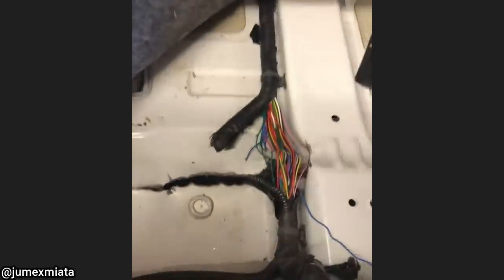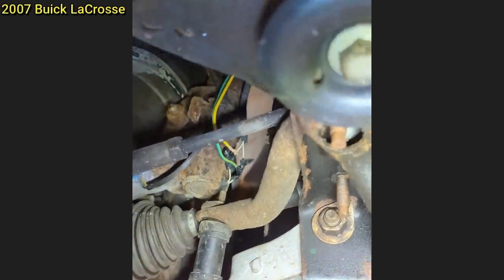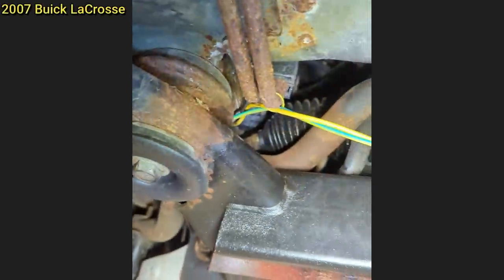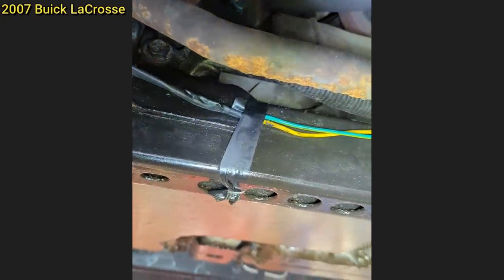This customer just bought this vehicle and their complaint is that the left taillight does not work. This customer's concern is that their service suspension message and check engine light is on. The customer also just bought this vehicle and they ended up declining all repairs.